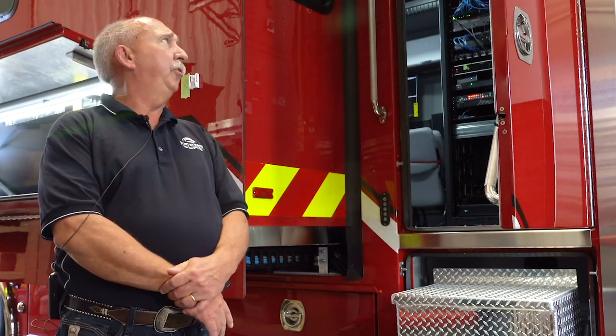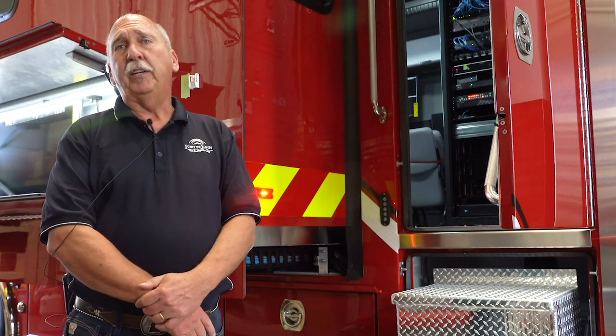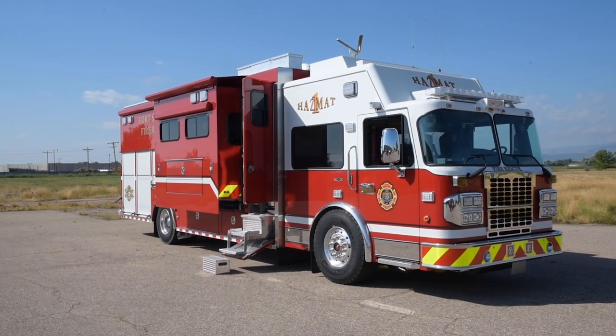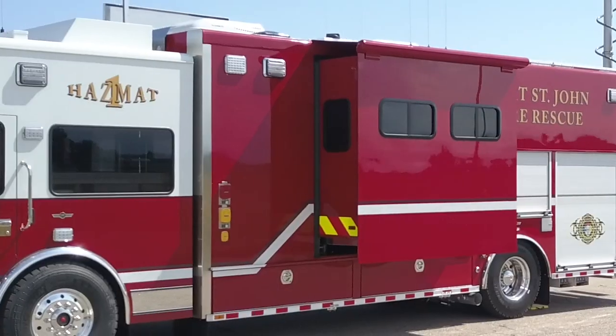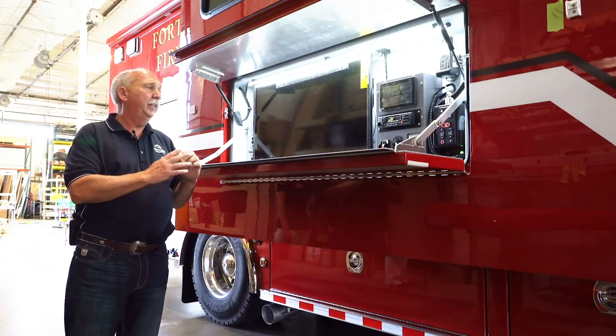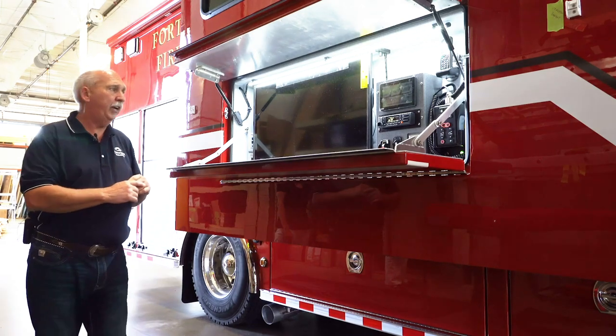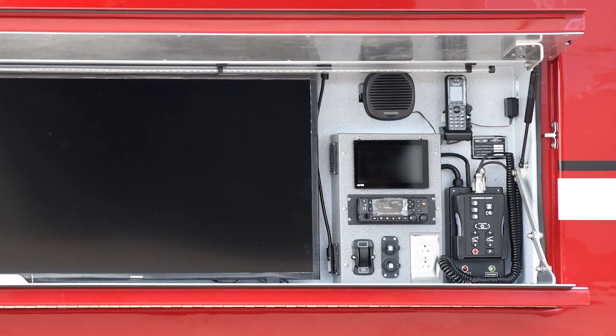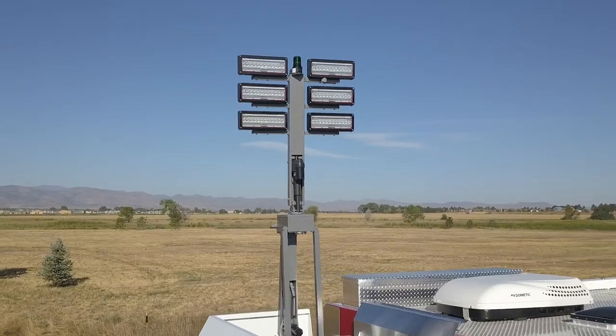Inside we have four workstations on slide-outs and they're all interconnected to the workstation in the front. One of the features of the truck is the 32-inch slide-out. We have windows at both ends to allow for viewing, and on the curbside of the truck this position has a radio.